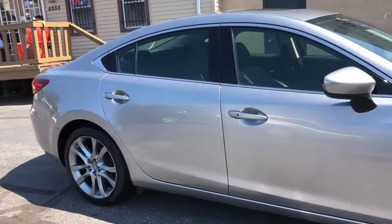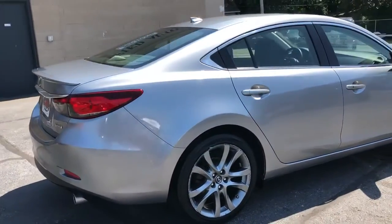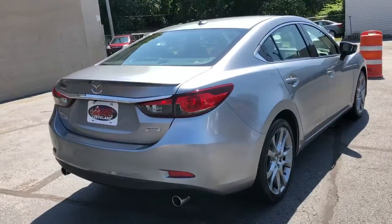Factory sunroof, got heated leather, got the big sport alloys on this vehicle, got the driving technology eyesight package with the blind spot monitor.